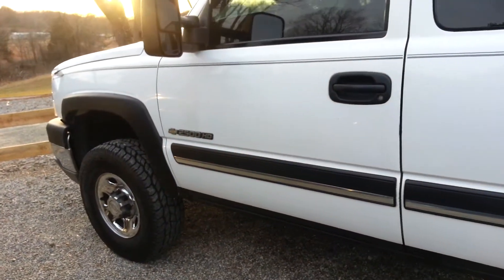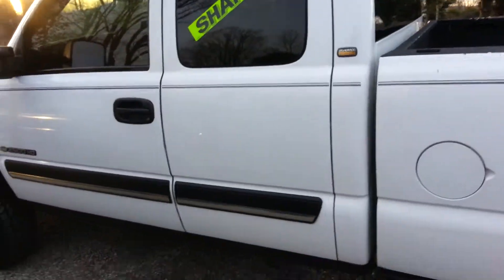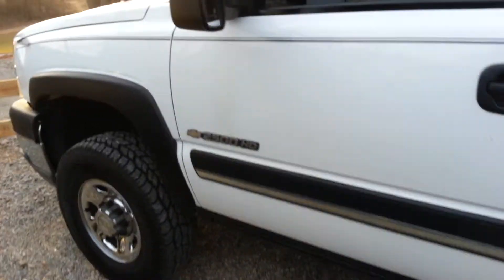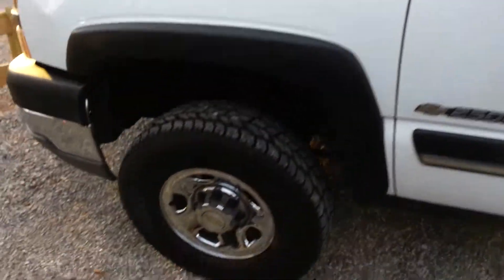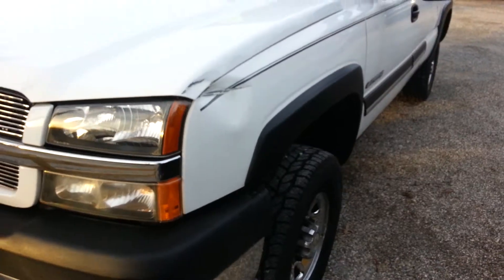This is the 2500 HD. There's a dent right there and some scratches on it too.